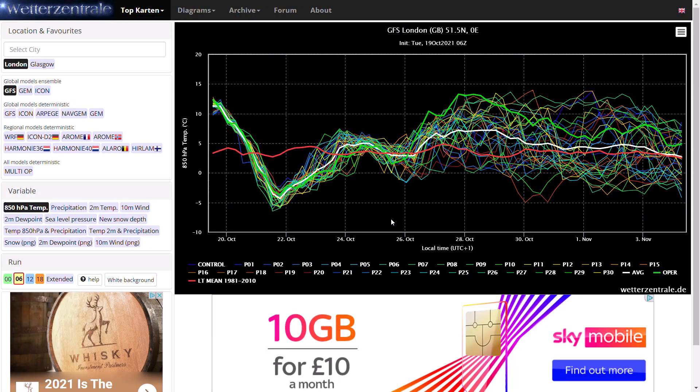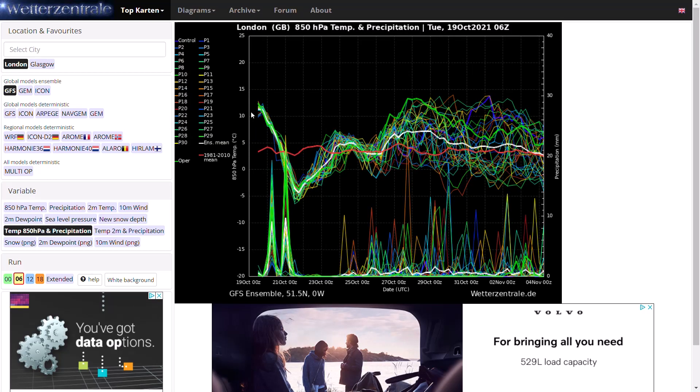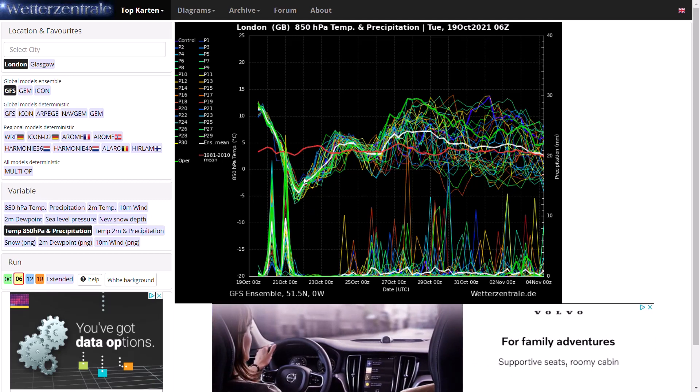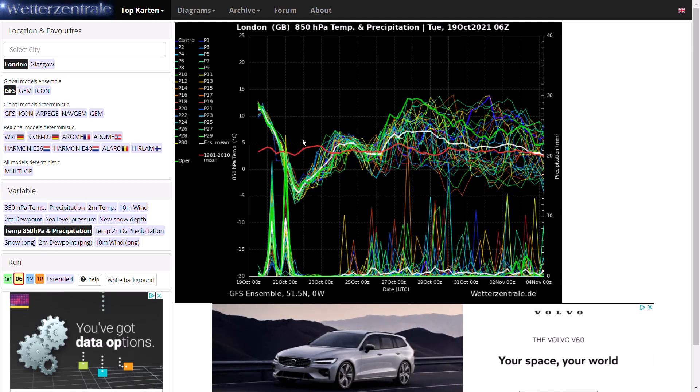Looking at the GFS ensembles to finish up the video, we can see at the moment really quite warm upper air temperatures — around 12 degrees at 850 hPa — with a lot of precipitation. As the temperature drops over the coming days, it drops a good 15-plus degrees down to around minus 4 or minus 5 degrees at 850 hPa for a short period — maybe 24-48 hours — before going back to around average. Towards the last few days of October, temperatures are around or maybe above average. The GFS operational is a little bit of an outlier, quite far above average, but most ensembles are going around or above the 1981-2010 mean, with still a lot of precipitation signals and a frequent decently unsettled signal.